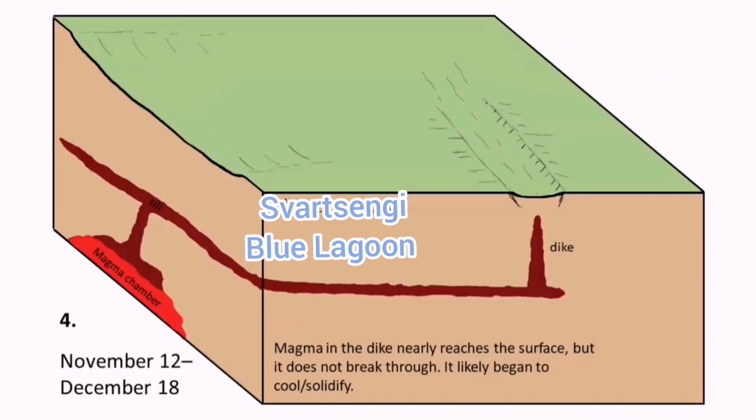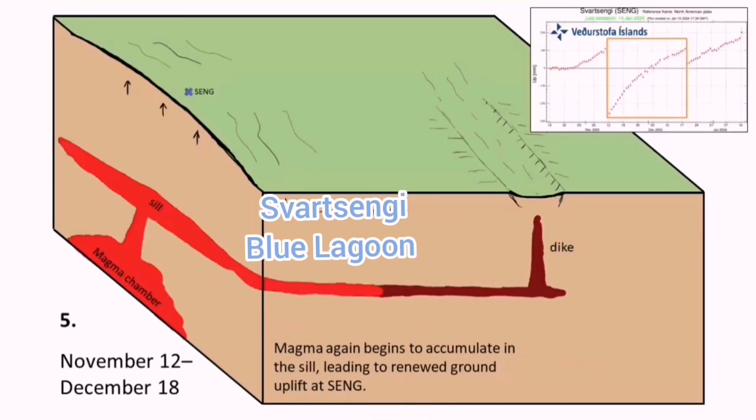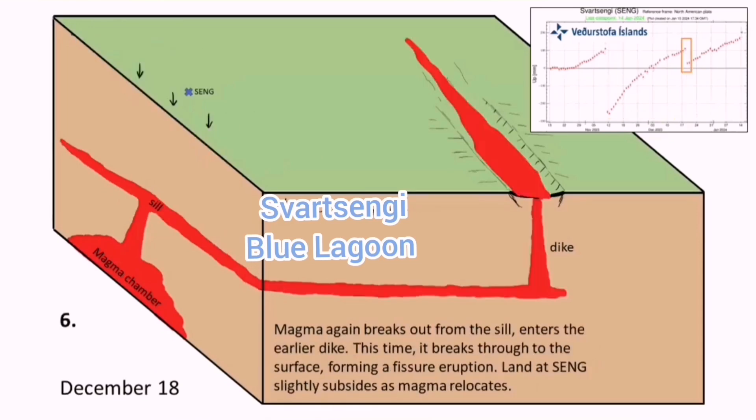You have the Sundhnúkur craters with magma accumulating under them, rising to the depth — which we call the seal — and then flowing laterally toward the east. And that is the moment that an eruption will happen.